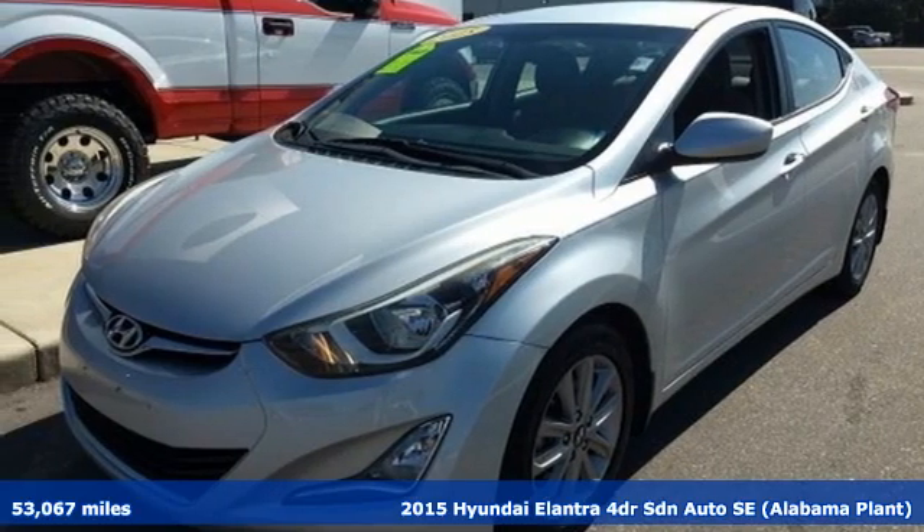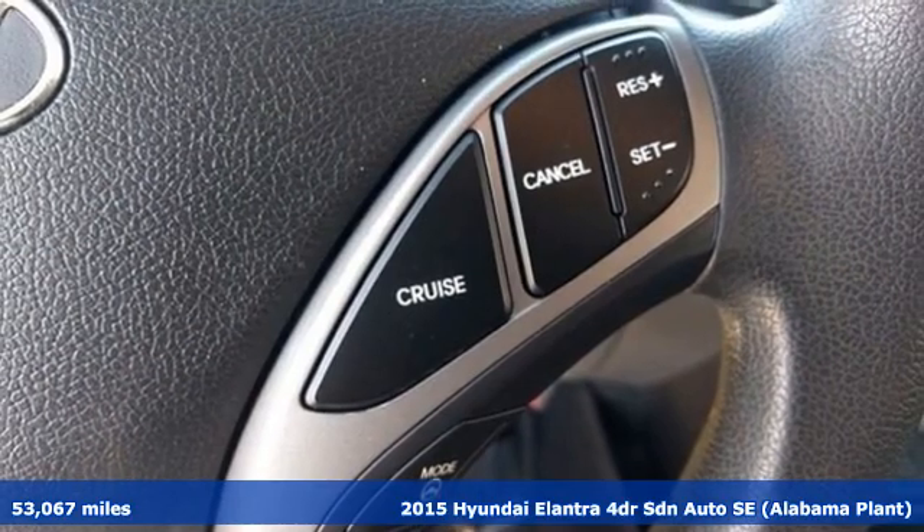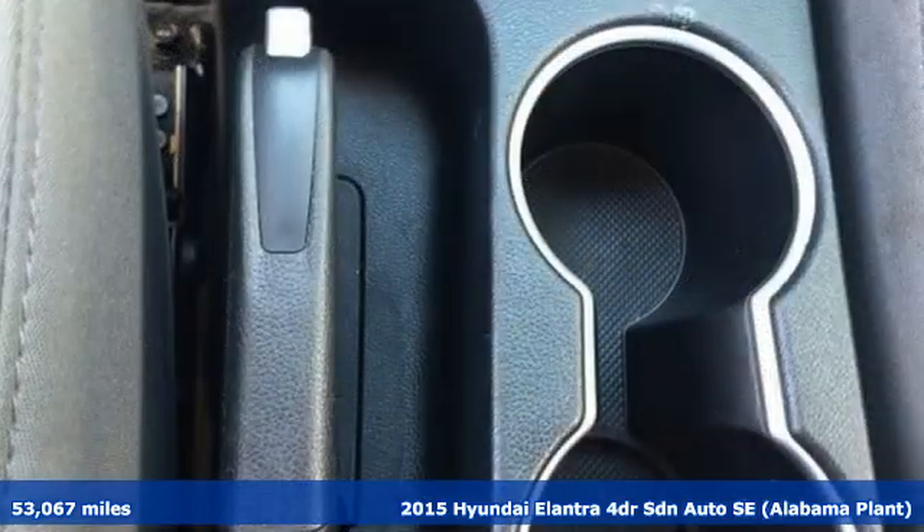Here's a 2015 Hyundai Elantra. It's the perfect fit for your active life and the perfect opportunity to update your status.